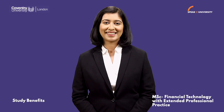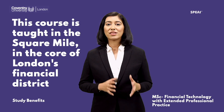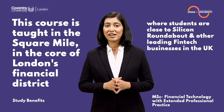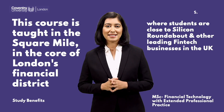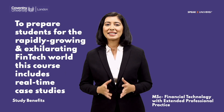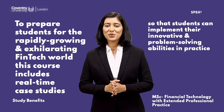There are multiple benefits of studying the MSc Financial Technology course from Coventry University London. This course is taught in the Square Mile, in the core of London's financial district, where students are close to Silicon Roundabout and other leading fintech businesses in the UK. The course includes real-time case studies so that students can implement their innovative and problem-solving abilities in practice.